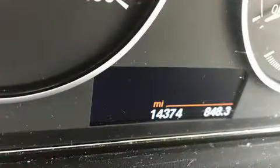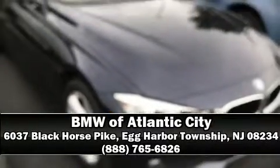BMW also prioritized safety and security with features such as traction control, an emergency communication system, and four-wheel disc brakes with ABS. When road conditions become unpredictable, rely on all-wheel drive to maintain outstanding control. Please don't hesitate to give us a call.